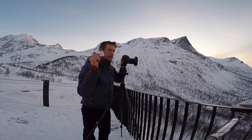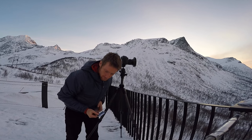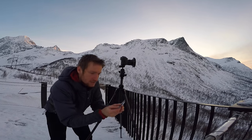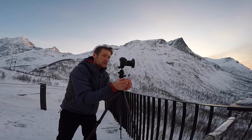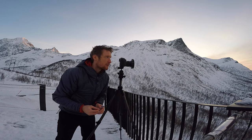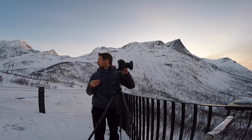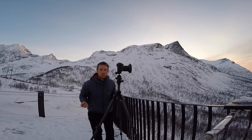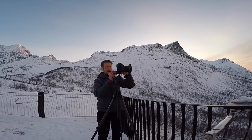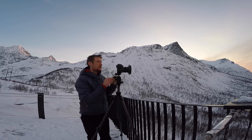I've got my 10-stop filter in. My exposure before the 10-stop filter was one third of a second — using a cheat sheet for a quick calculation — I'm looking at about four minutes. I'm a little bit concerned because this whole platform shakes when you jump on it, so I'm going to go for a four-minute exposure and keep really still.